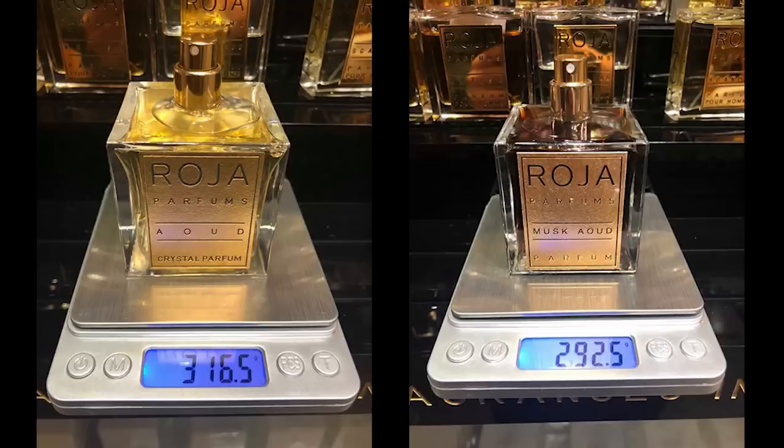Just to be completely transparent, I don't have any of these bottles that are being called fakes or having their authenticity called into question. But from what I've heard and been told, the glass is not as high quality — it's a little bit cloudy. It's just overall not as nice as the fire polished glass that Rosa Parfums uses on all their bottles.